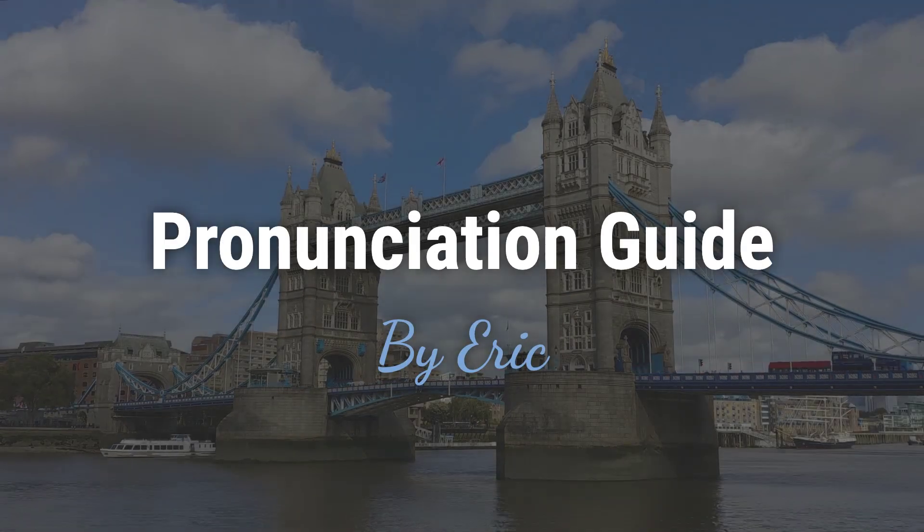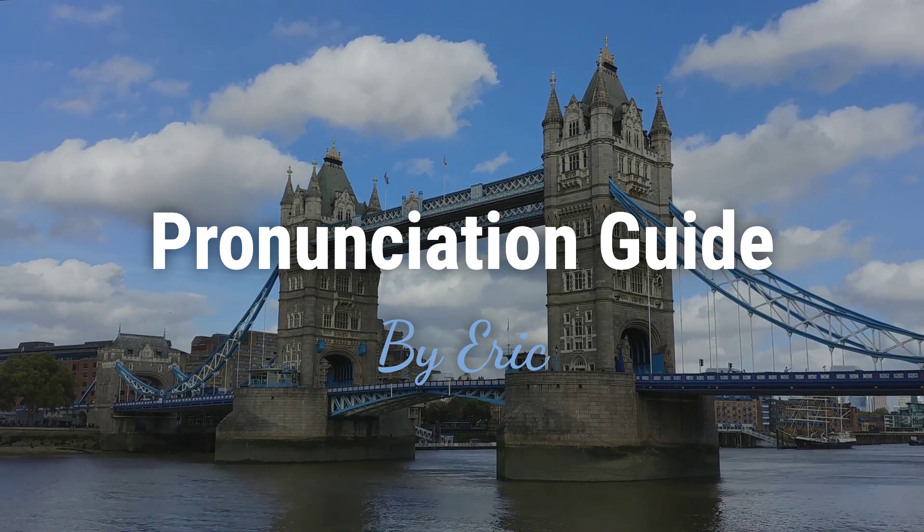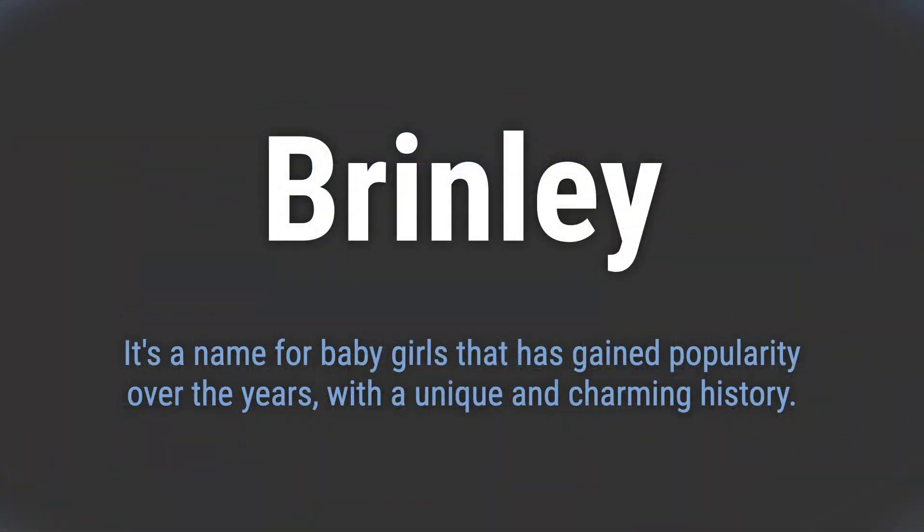Hello, this is Eric. Welcome to my pronunciation guide on some of the most mispronounced names in the world. It's a name for baby girls that has gained popularity over the years, with a unique and charming history.